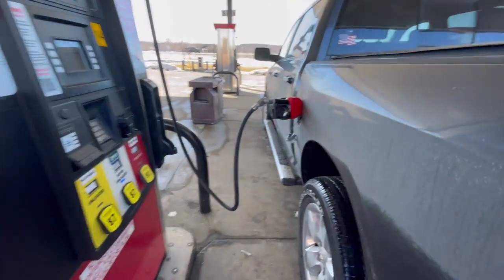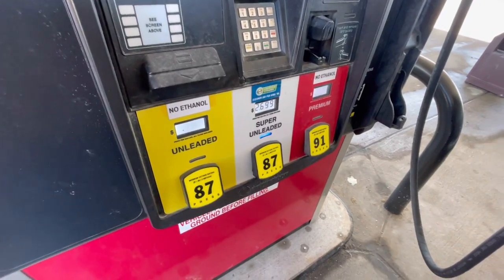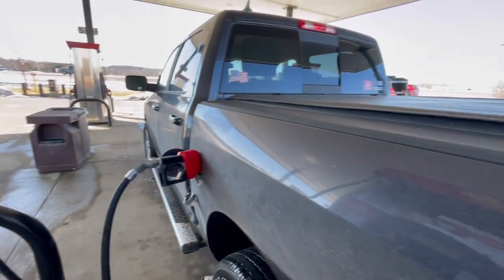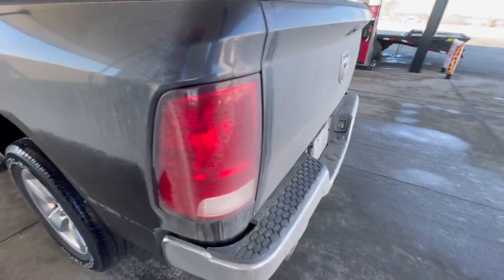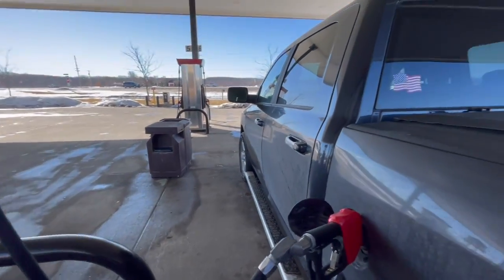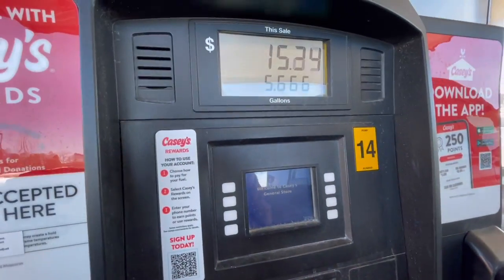Oh my god, guys. Last time I'm filling up with super unleaded. From here on out, it's going to be premium. I'm picking up my truck. Can you believe that? Oh man, this is crazy. Super excited. And I'm only going to put like 20 bucks in.